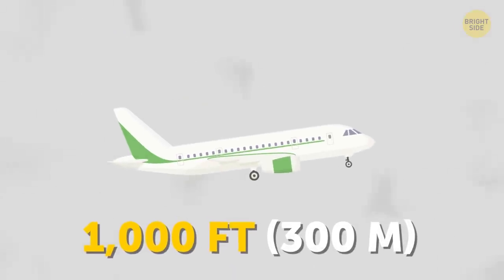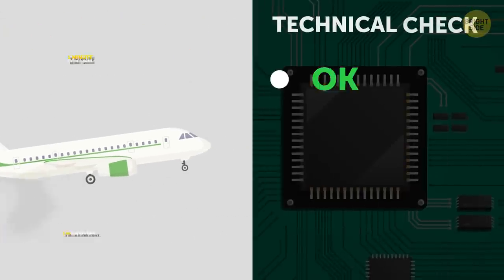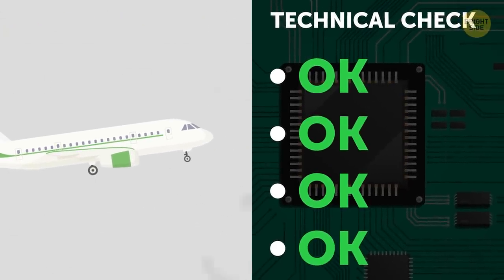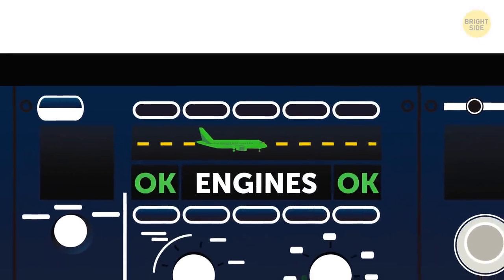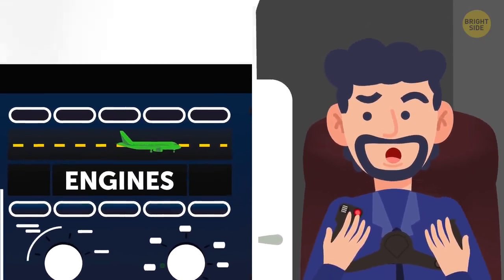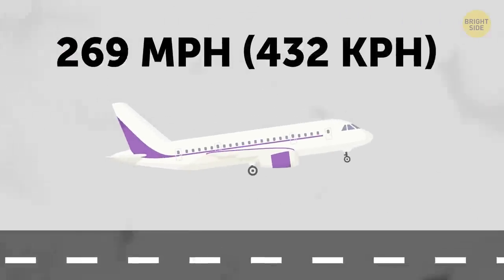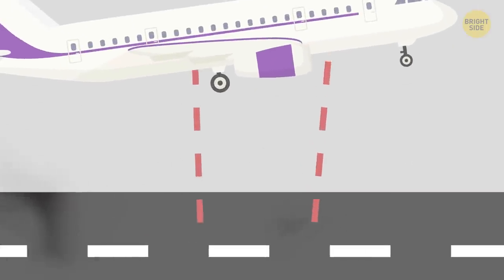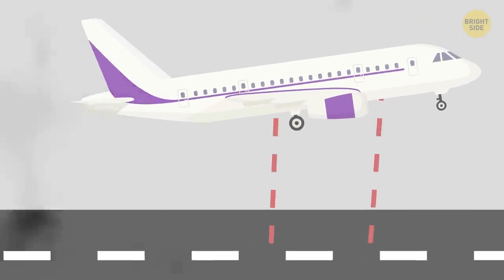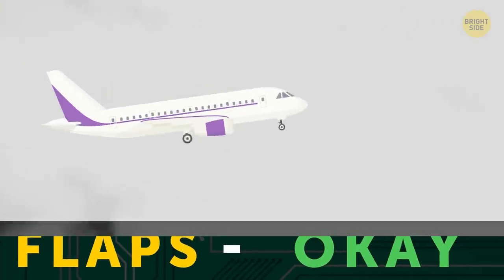At around 1,000 feet — approximately one minute before landing and three miles away — the pilots recheck everything before continuing with the touchdown. If they choose to proceed, both will keep an eye on engine parameters and flight path, with one pilot keeping their hands on the controls, ready to take over. The last seconds are the most important: the autopilot reduces the rate of descent and notifies the pilots it's keeping the aircraft straight on the runway. If a problem occurs, they go around, find out what the problem was, correct it, and approach again.